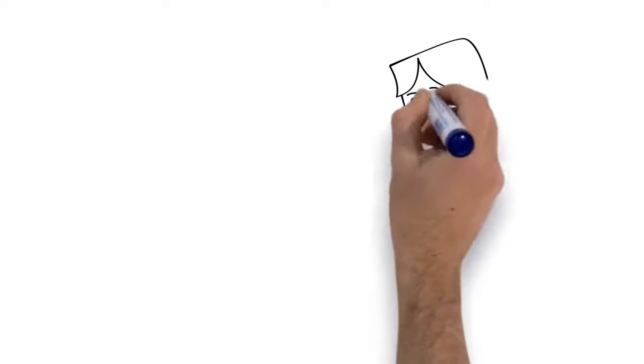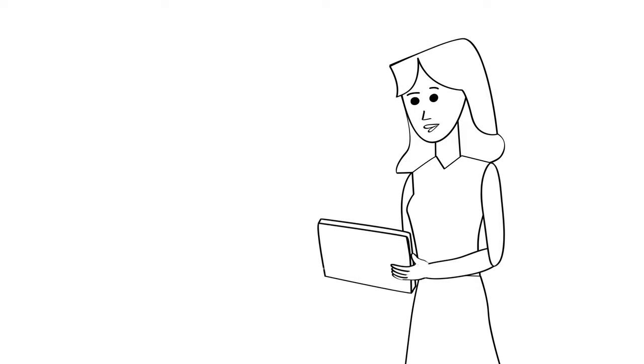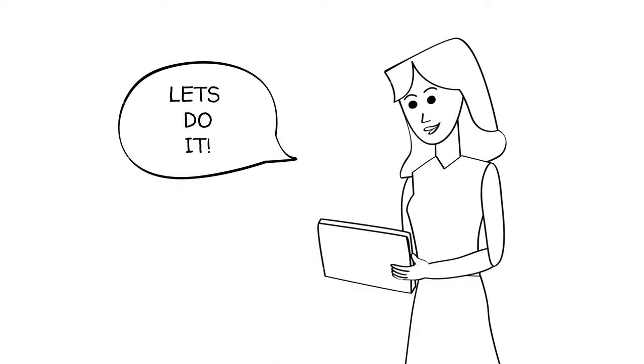With this report in hand, Sarah can see exactly what's going on in her home and the importance of fixing it. Customers that have information they can understand are customers that buy.